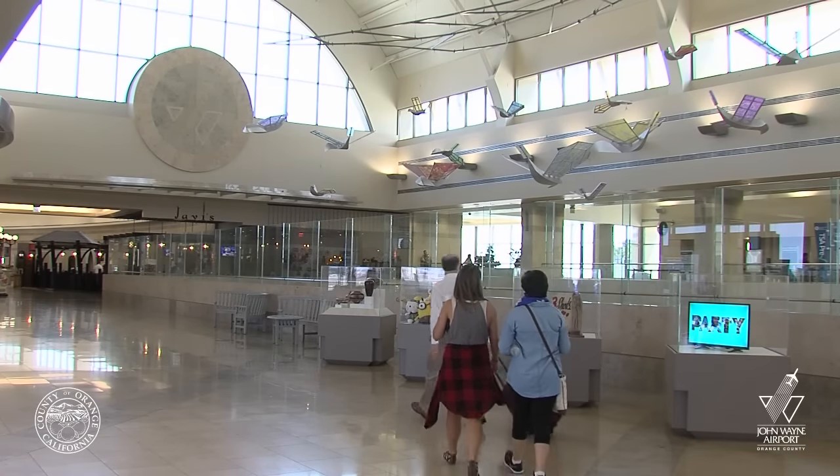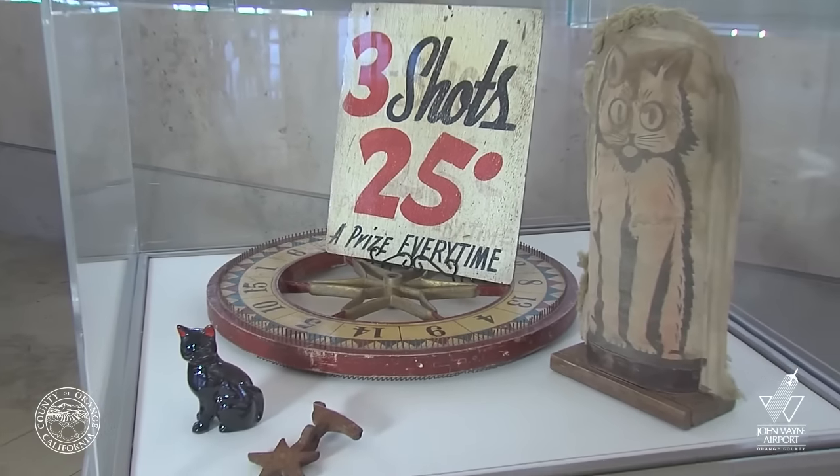While here at the airport, take a few moments to experience all our art exhibits.